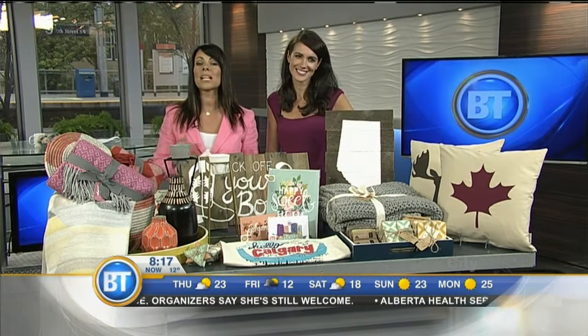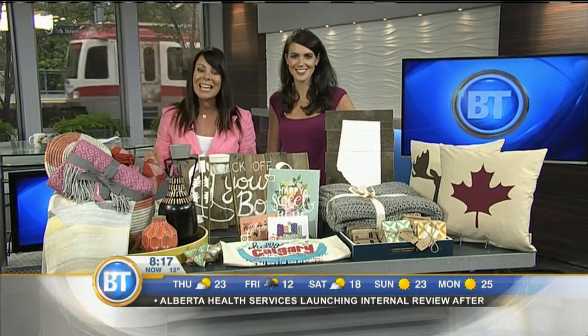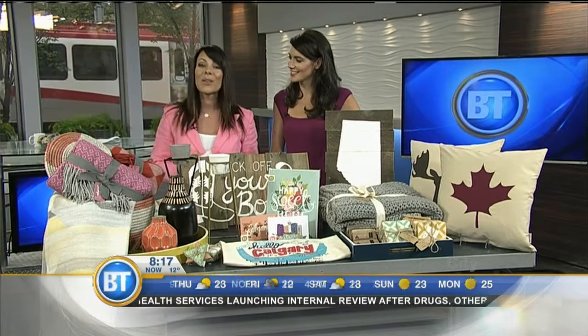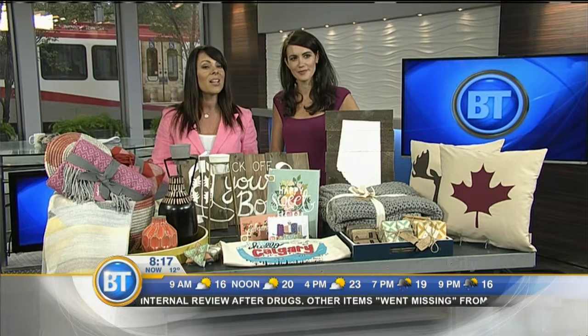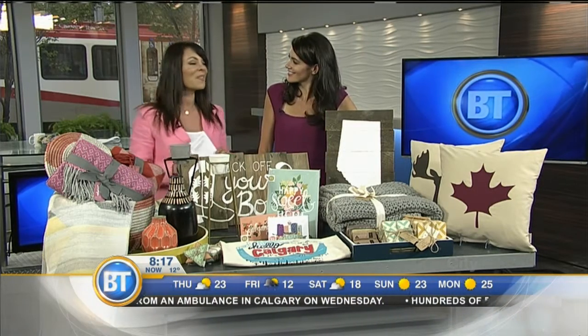These are exciting times for fans of beautiful home furnishings and decor because Brooklyn-based West Elm is opening its very first Calgary store today in a little over two hours. The fourth Canadian West Elm location opens its doors in Mount Royal Village. BT viewers are getting a sneak peek right now, joined by West Elm's Nicole Sutliff, who brings some amazing local and signature products.